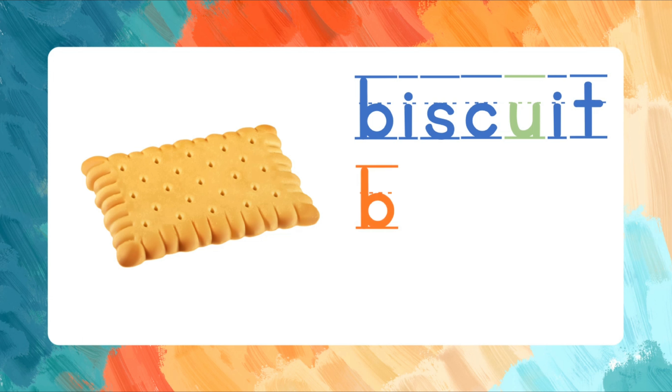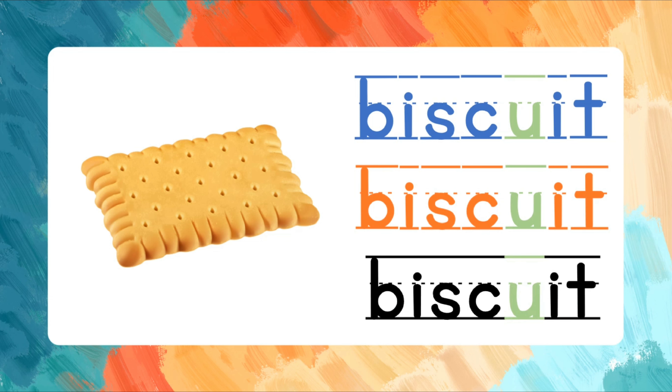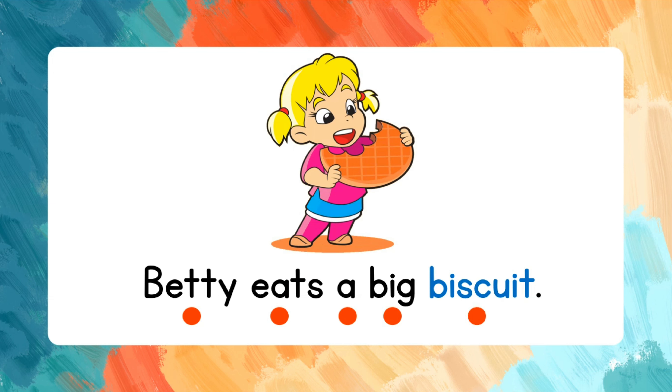Biscuit. B-I-S-C-U-I-T. Read the words after me. Betty eats a big biscuit.